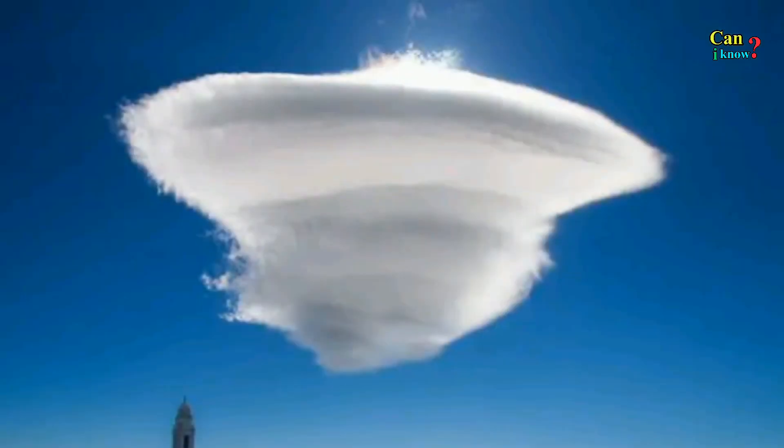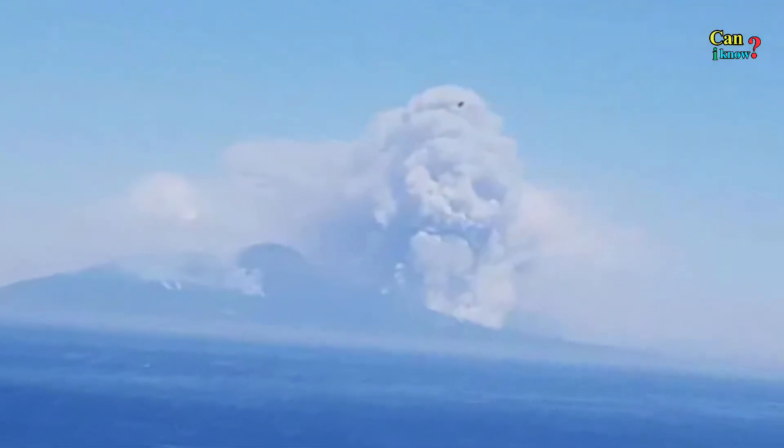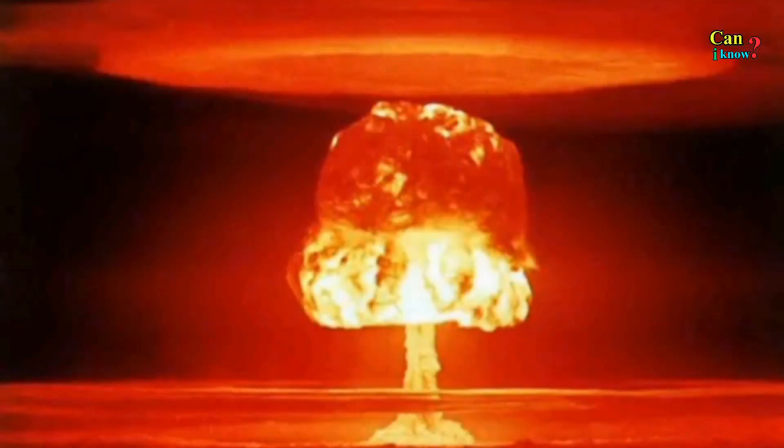Unless you're an avid cloud watcher, you may have never even given a second thought to the various types of clouds and the shapes and patterns they form high above your head. While you've no doubt seen some of these before, there is a good chance others will be completely new. In fact, some are so rare that you'll probably never see them apart from lists such as this one. Each cloud type has a different meaning. These are 25 unbelievable cloud formations.